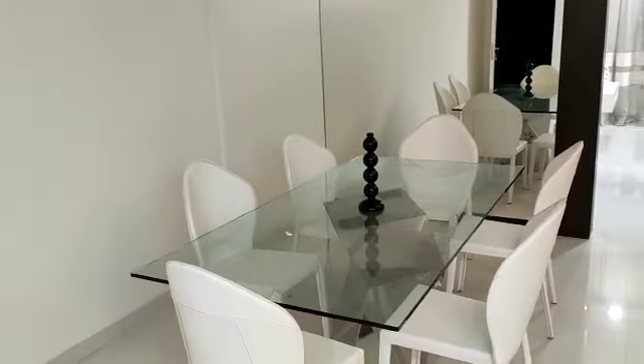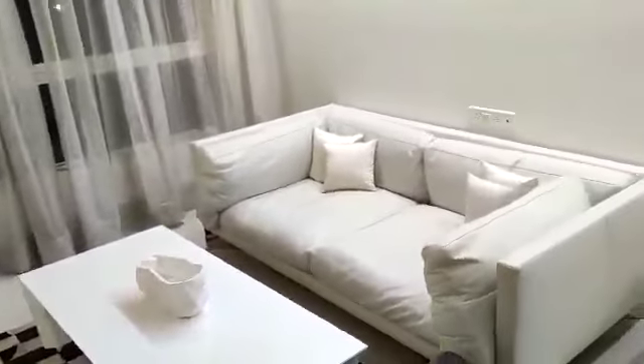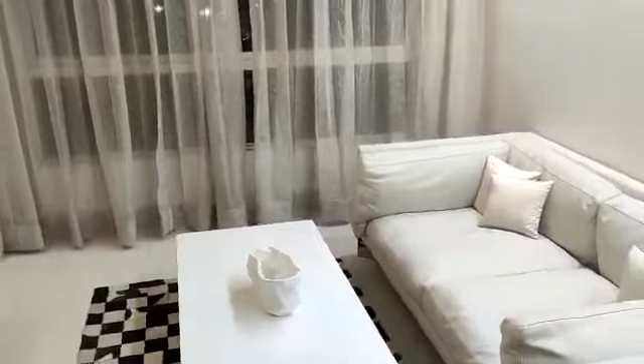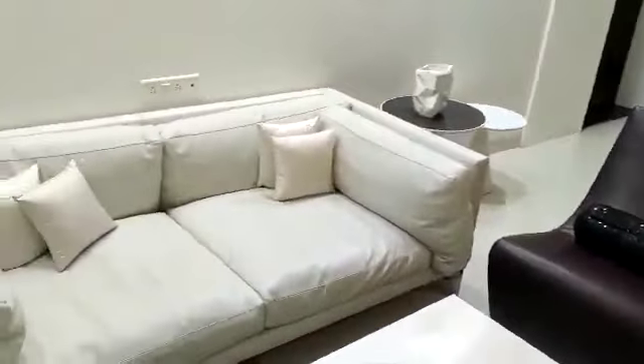So you can see this is the sample flat. This side is your living room, this side will be your TV unit — a very spacious one as you can see. That side is your entrance, this living room is 10 by 10, and this side is your window.